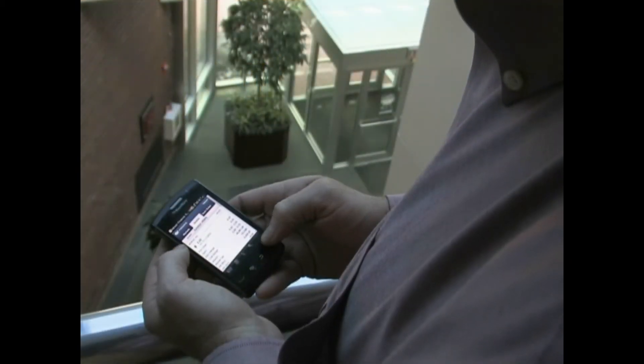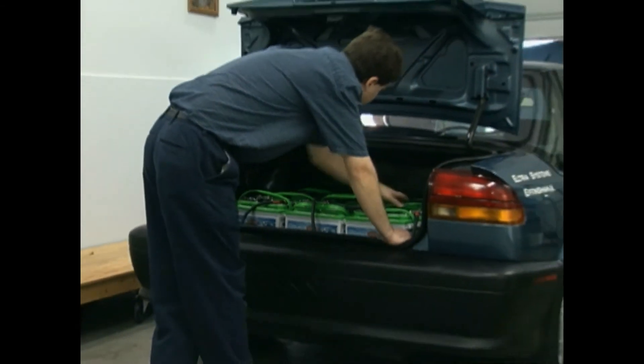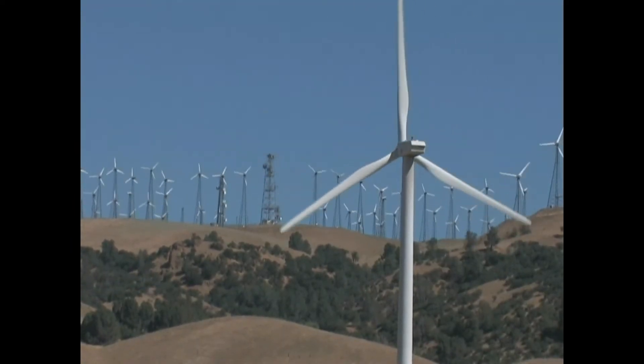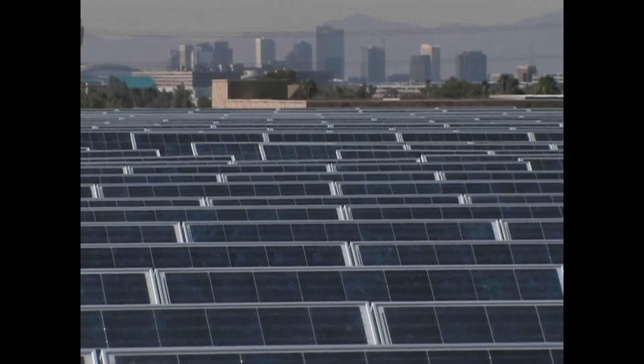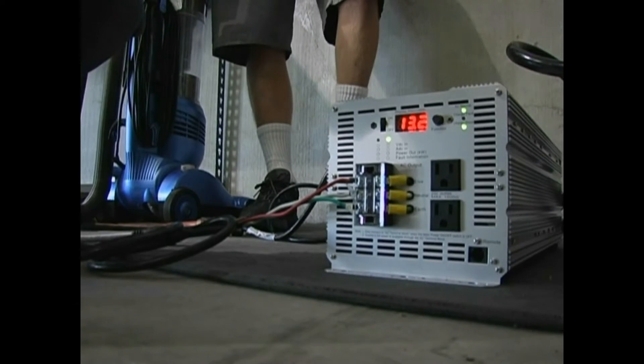However, our portable communication and entertainment devices operate on battery power. It has long been a goal to provide a reliable battery system for storing electricity created by renewable methods such as wind and solar power, so it can be used at any time. This alternative electricity is generated and stored as direct current.